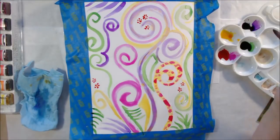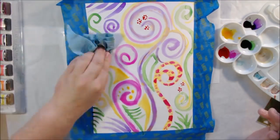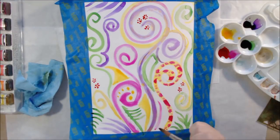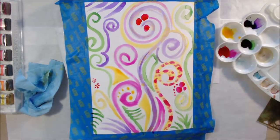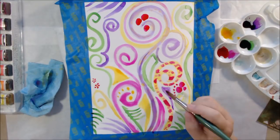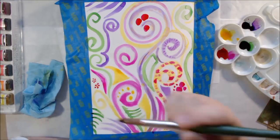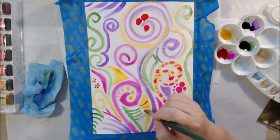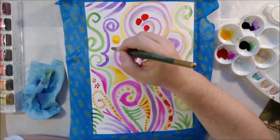Something I enjoy doing is doodling these swirly shapes — I also draw a lot of eyes and things like that when I'm on the phone or need to keep my hands busy. I thought it would be fun to start my page's first layer with these swirly, happy little doodles in the right colors. So I got out my Dr. Ph. Martin's concentrated fluid watercolors.